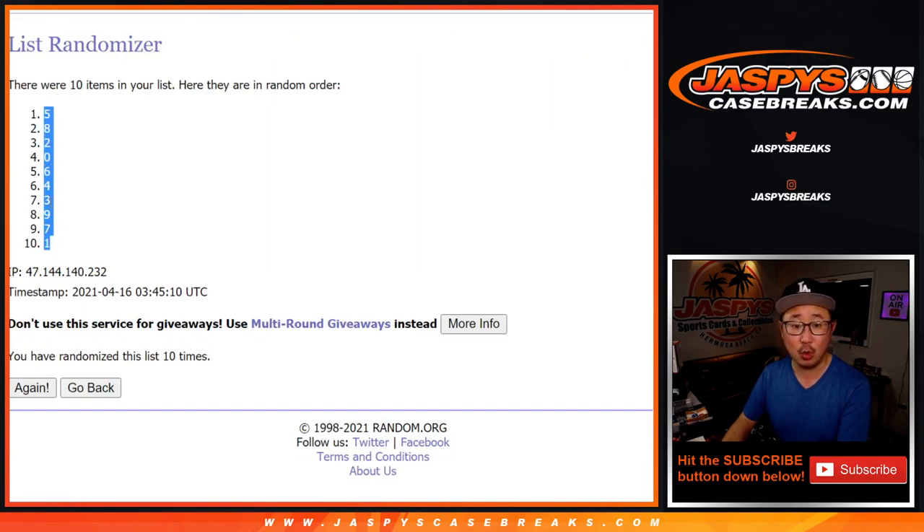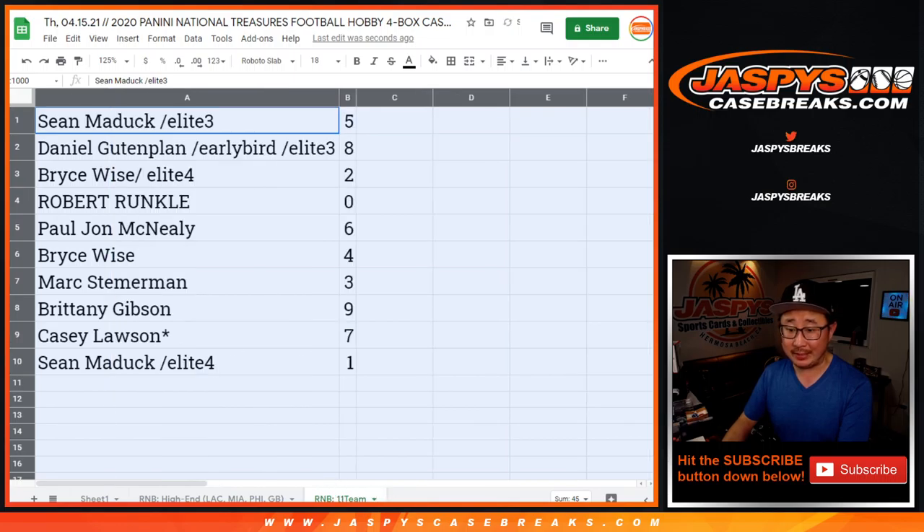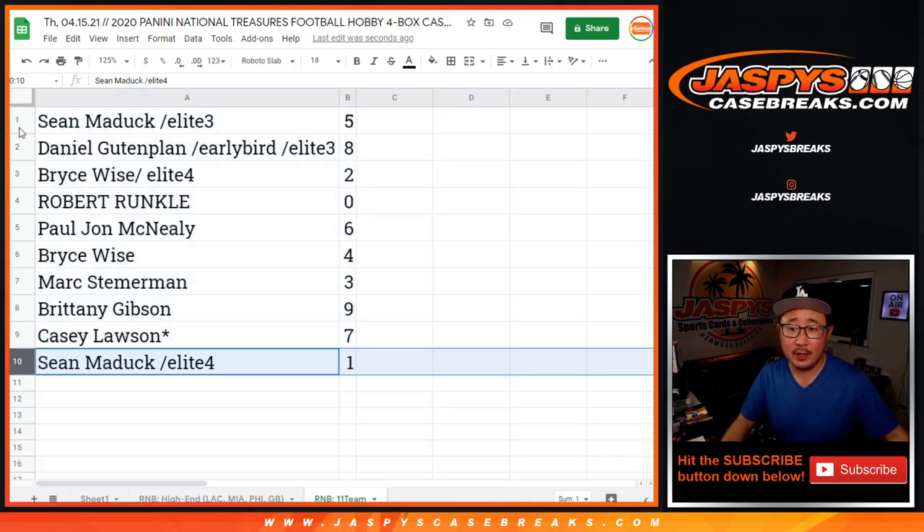Disclaimer, disclaimer, disclaimer. Remember, zero gets any and all redemptions, including one-of-one redemptions for 11 teams — that group of teams you saw on the title page. Sean with five. One, obviously, still gets live one-of-ones, Sean. You also have five.